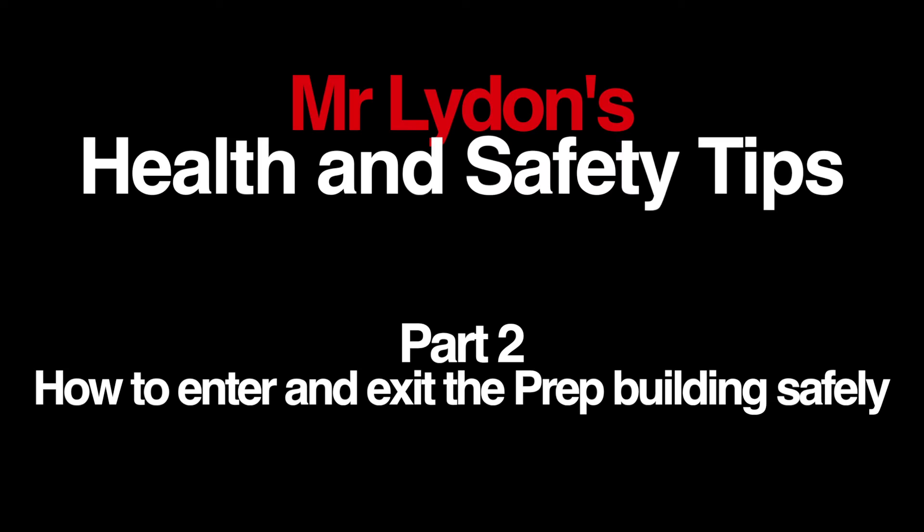Hello, welcome to Mr. Lydon's health and safety tips: how to enter and exit the prep building safely, part two. Today we'll be looking at how to exit and enter the prep building safely.